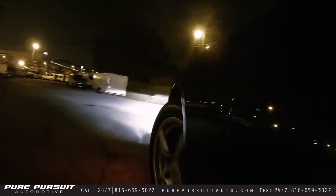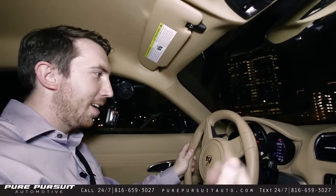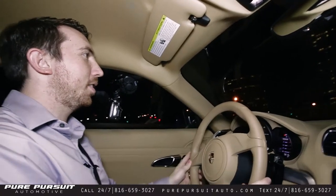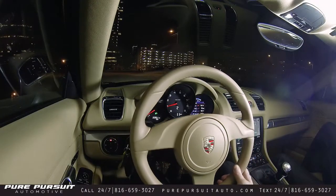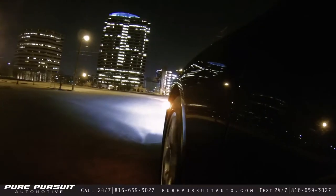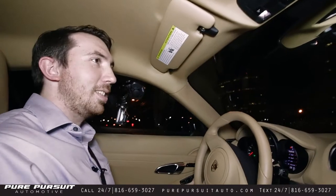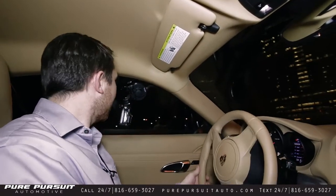So this car does have auto start-stop. It is a manual transmission — if you happen to stall it, it'll restart for you. And hill start assist: if you're on a hill and you release the brake, you don't really have to worry about rolling back. Or if you're stopped on a hill facing downward, it won't roll forward. A nice safety feature there.